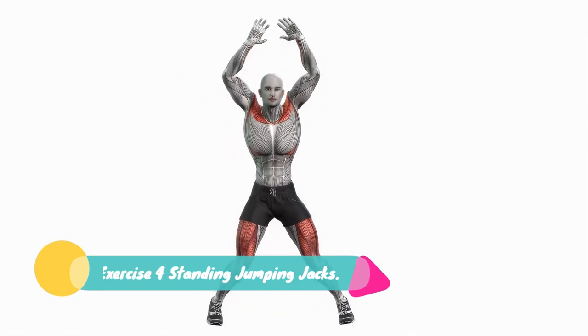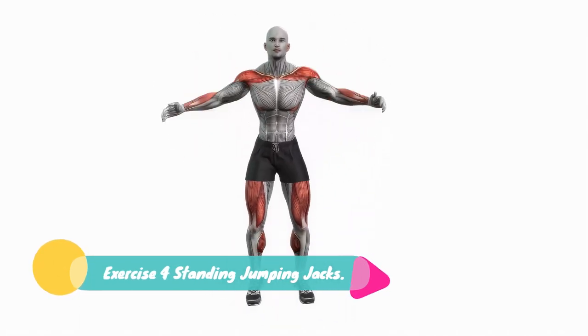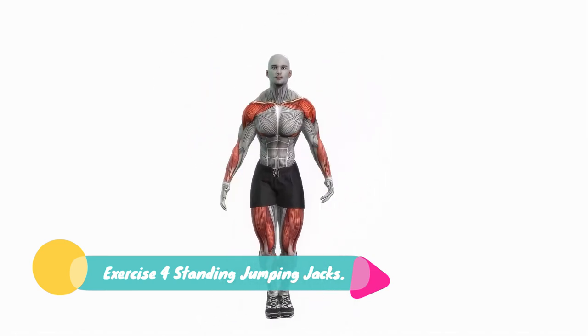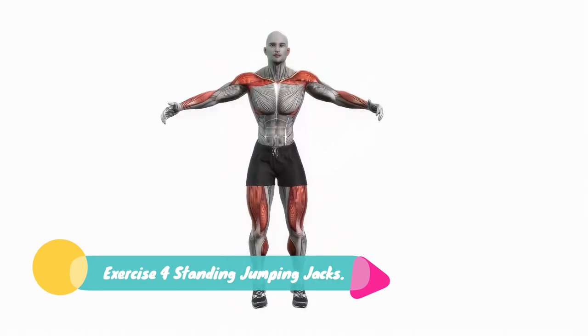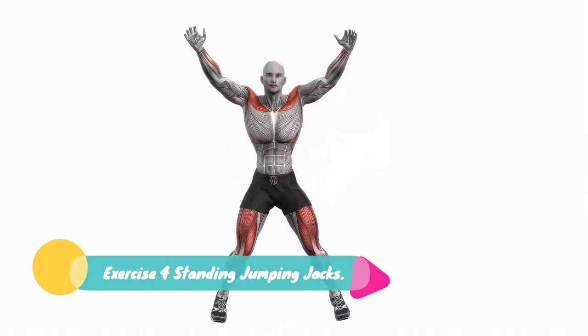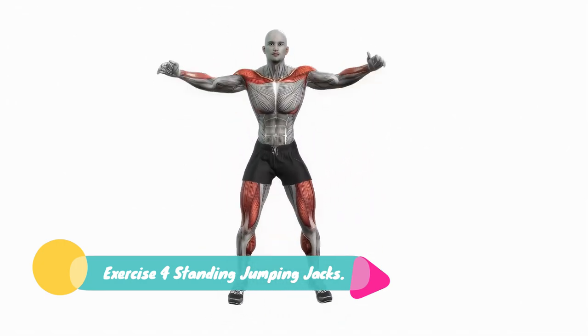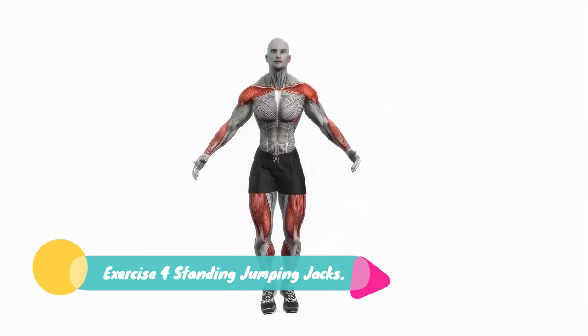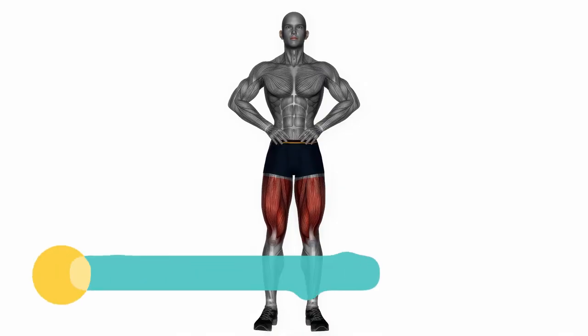Exercise 4: Standing Jumping Jacks. Start with your feet together and arms by your sides. Jump up, spreading your feet shoulder-width apart and raising your arms overhead. Jump back to the starting position and repeat. This full body exercise will help burn overall body fat, including that stubborn belly fat.